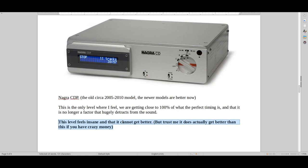Better timing does exist, but this is where we kind of run into a wall. To get better timing than this, you need oil-sheik money, unless you know someone selling this stuff used at a bankruptcy sale. You're not likely to run into something with a lot better timing than the Nagra.